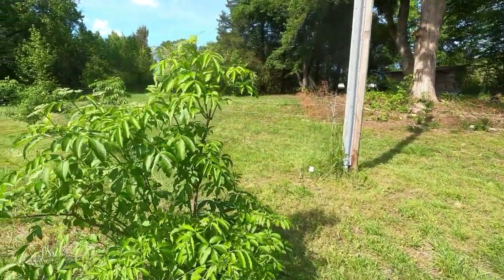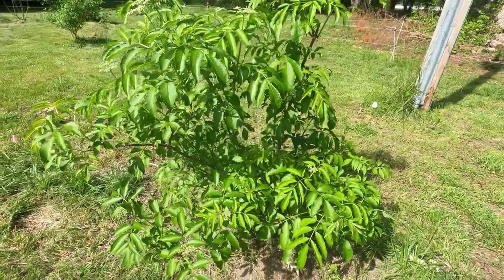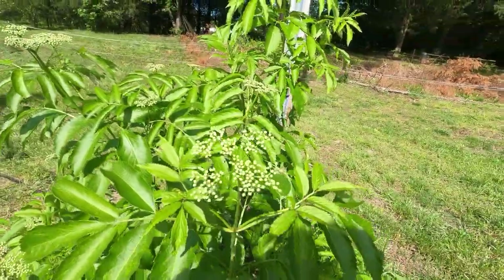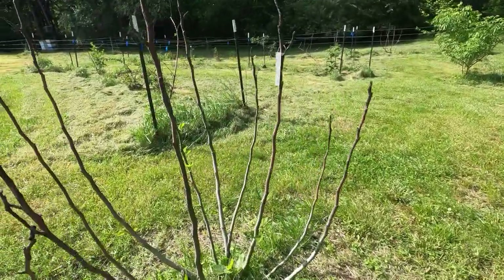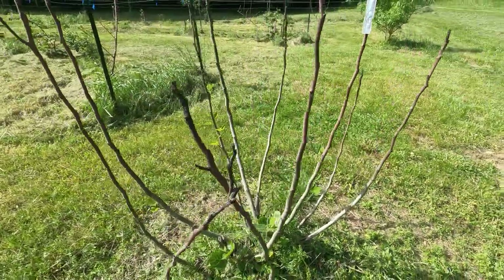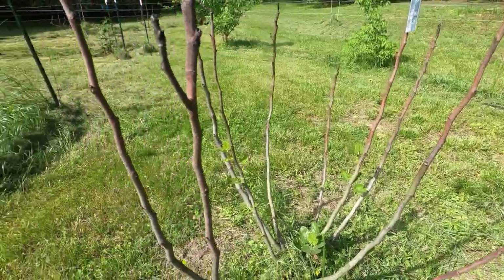There's another elderberry that's growing — we trimmed these in the fall, and now they're coming back strong. This fig is actually adding leaves to some of the branches, so they're coming back.